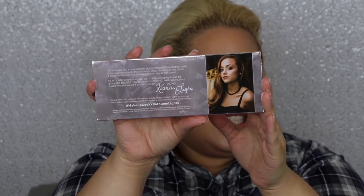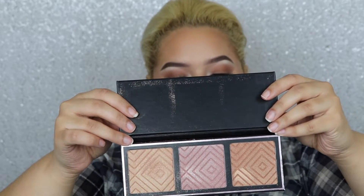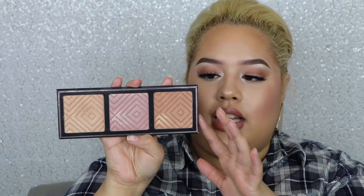The Kathleen Lights Highlighter Palette — look how pretty it is. This was very expensive, but the highlighters are very, very beautiful. They are foiled and an absolute dream to work with. These are pricey, but the quality is very on point.